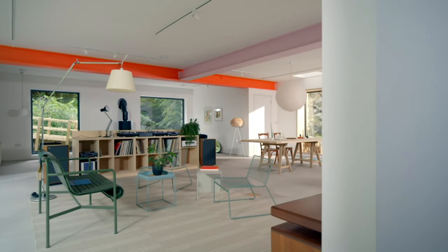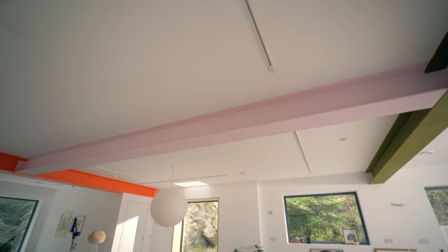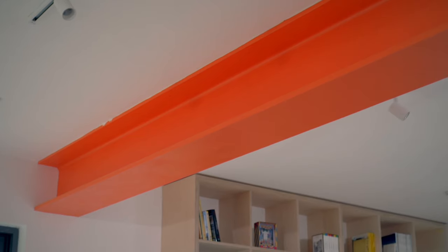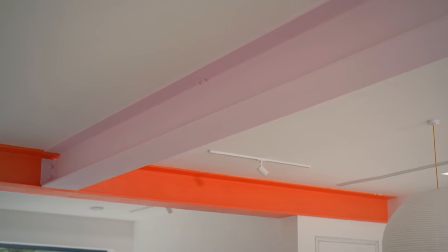Oh my, this is giant. I like what you've done to the beams — they're good, aren't they? I think that's really clever. That one's orange. Yeah. This one's green. This one's pink. Yeah. Well, it's exciting, this building.